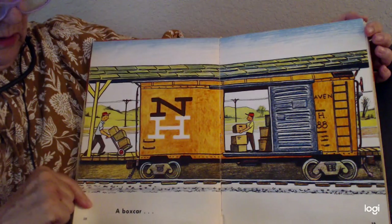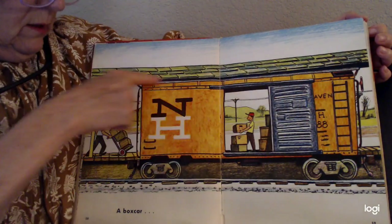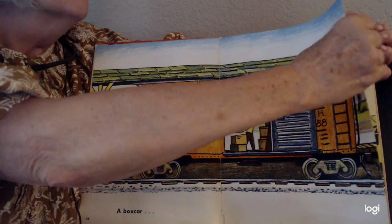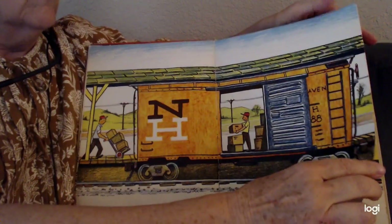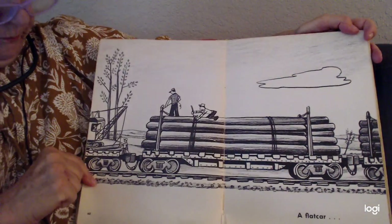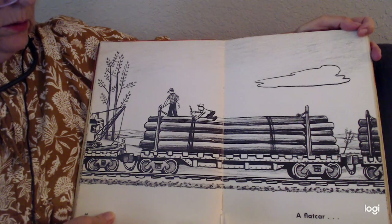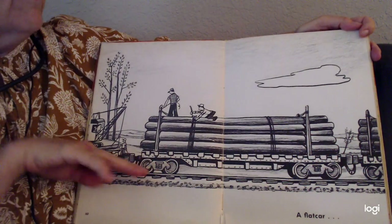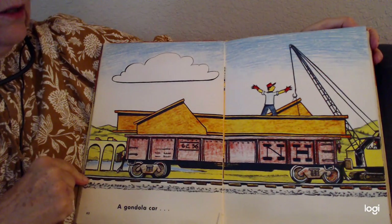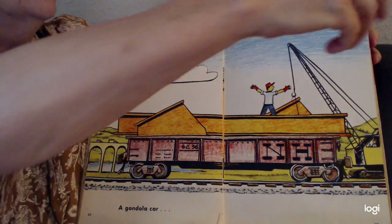There is a boxcar. A flat car — the logs are on top of the flat car. A gondola car, because you can put things inside. We call it a gondola.